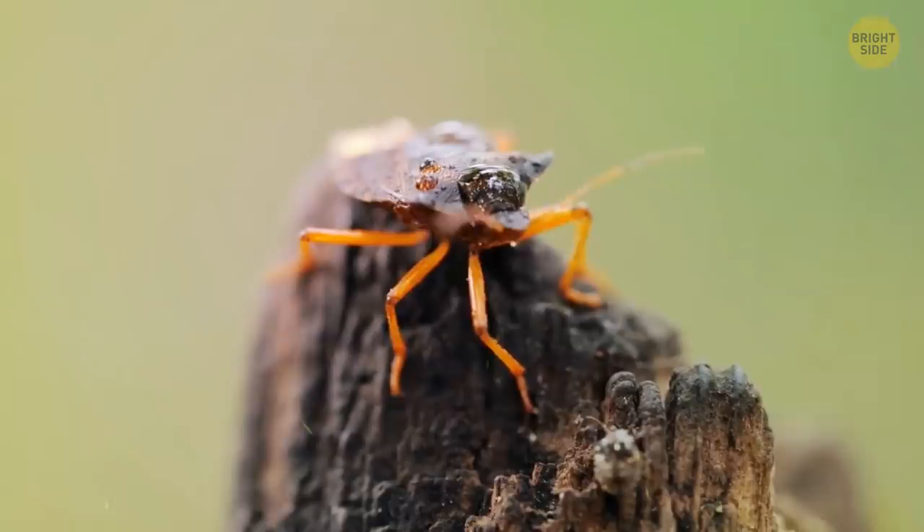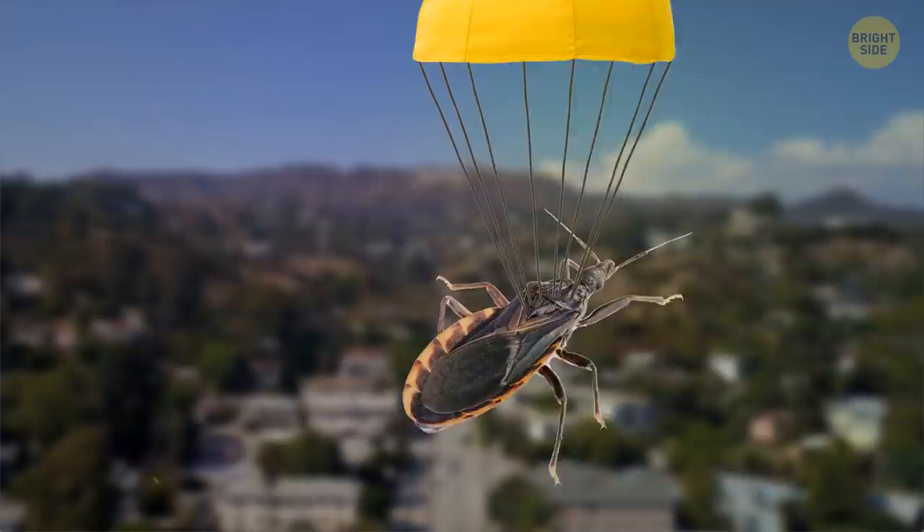The kissing bug can typically be found in the warmer southern states of the US, and these pesky little things will hide anywhere — in cracks, under beds, and in furniture. These insects are nicknamed vampire bugs, as they only come out at night. While their bite doesn't feel too painful, it can be incredibly dangerous.